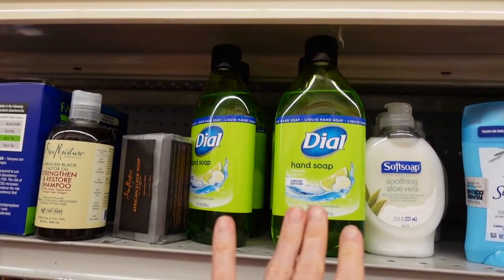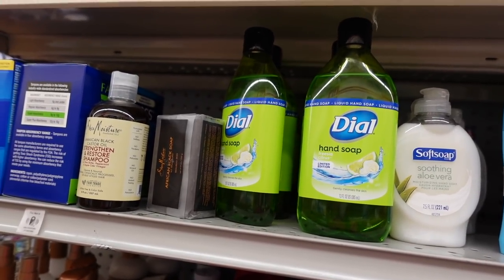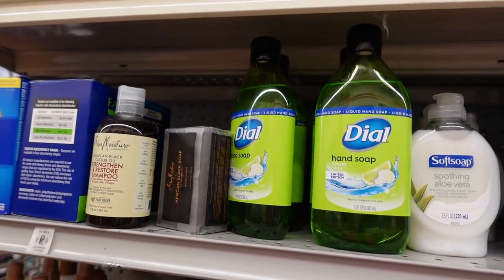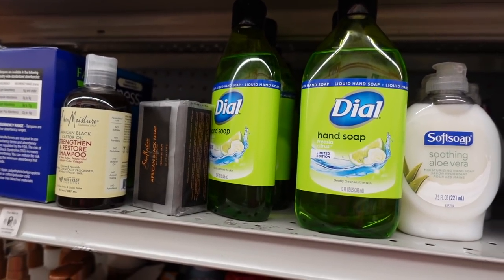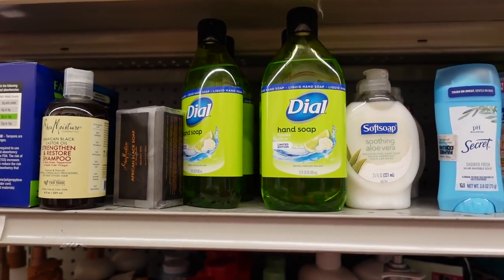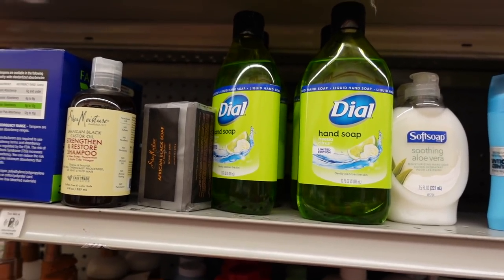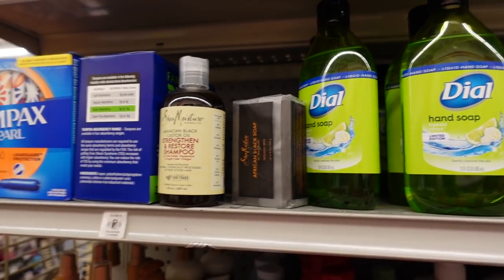They kind of matter in the sense that you want to find one with moisturizing ingredients, because with all the hand washing we should be doing you can develop a hand dermatitis pretty easily — it strips away the moisture barrier. As far as actual hand hygiene, the ingredients don't matter. It's more about the amount of time you spend rubbing your hands together with soap on. I always say sing the alphabet.